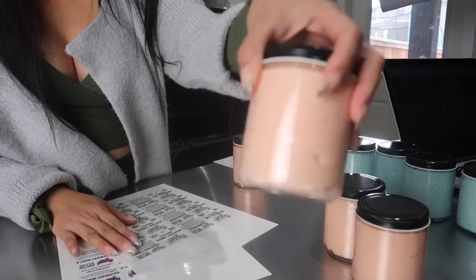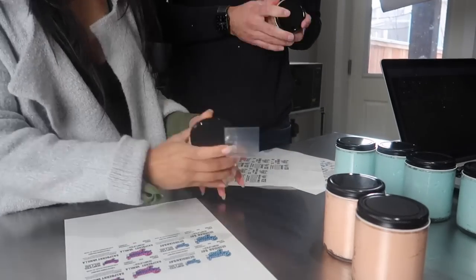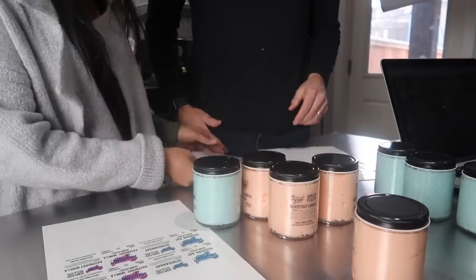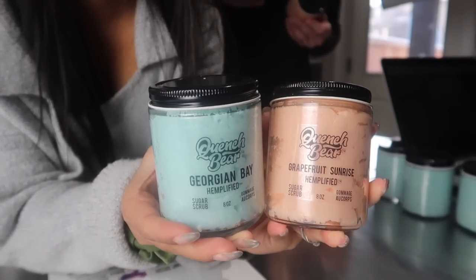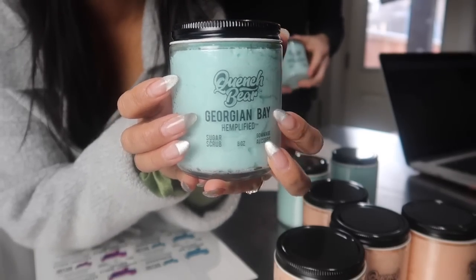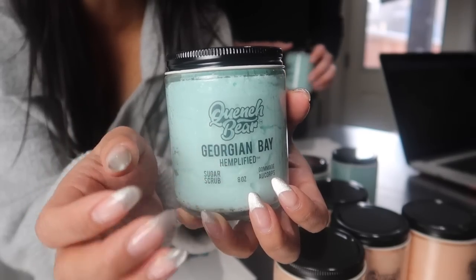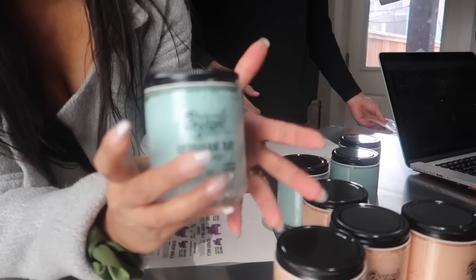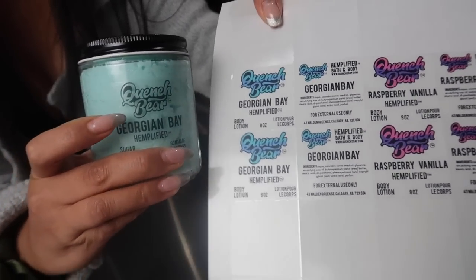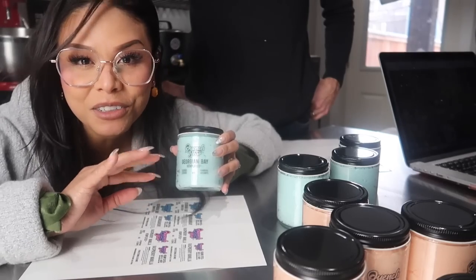First up we're going to do the Grapefruit Sunrise Sugar Scrubs. Here is how the Georgian Bay Sugar Scrub looks. With the clear labels, not only can you see the scrub through the label, but you can also see it through our logo. That's why when I designed these labels, I made the logo clear. You'll see if the product is uncolored like my lotions, that's when I add a little bit of color to the logo. I'll show you what the lotions look like labeled in a second.